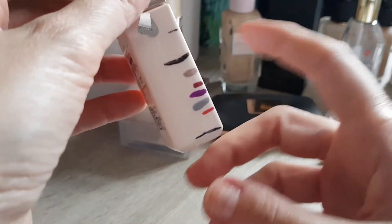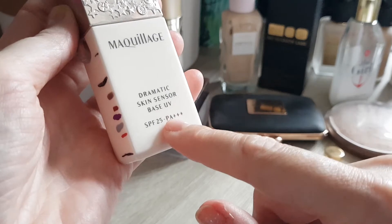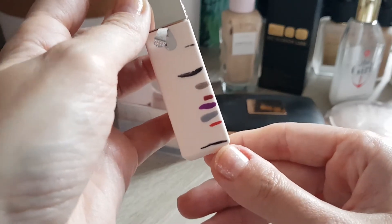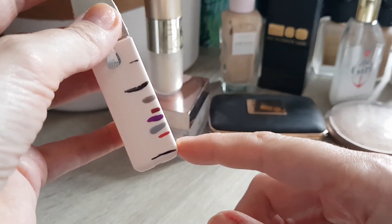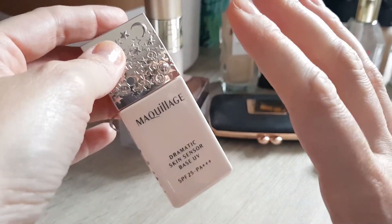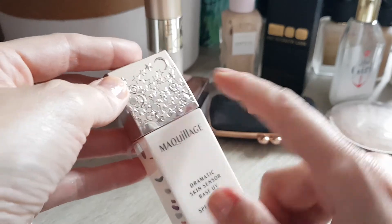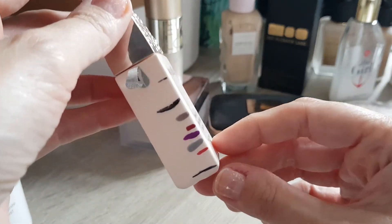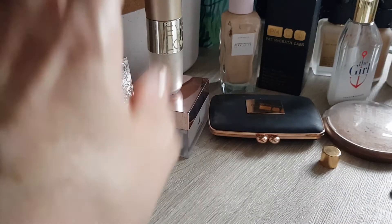My primer is still not finished — this is the Maculage Dramatic Skin Sensor Base SPF 25, though I don't think the SPF still works since it's already three years old and SPF goes off after about a year. We're nearly done — literally down here now. It's a very fluid primer and you only need a tiny bit in the middle of your face. I really recommend it for oilier skin — it keeps the T-zone at bay all day. It was a special edition with Sailor Moon so I'll miss it when it's gone. It does smell a bit like alcohol though.